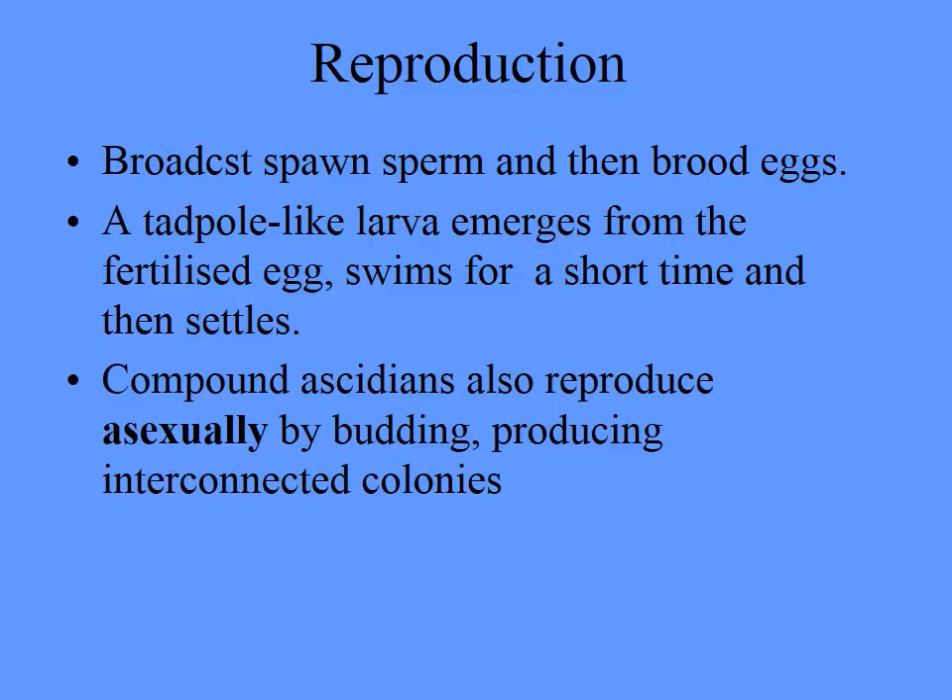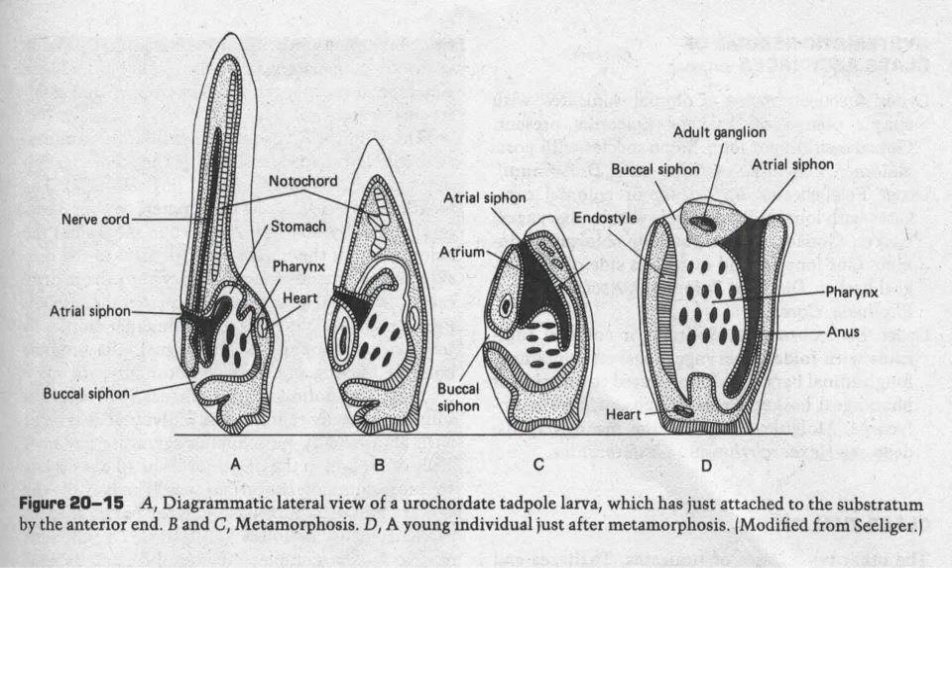They broadcast spawn sperm and then brood eggs, very much like we saw with sponges. The larva with all four chordate characteristics swims out and then settles. They also produce colonies or aggregations by budding. Here's what happens when they settle — you can see the different stages of development: they develop the tunic and the gill slits become the pharyngeal basket or the pharynx.